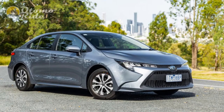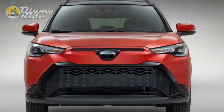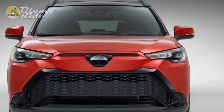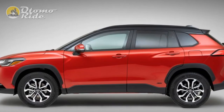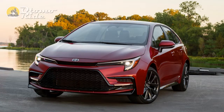Freshened exterior styling, a modernized tech suite, and improved active safety gear move the Corolla forward, while the hybrid-powered sedan — the best-of-the-bunch, feisty GR model excluded — comes with a more accessible starting price, improved fuel economy, and available all-wheel drive. As facelifts go, the Corolla remains as good as ever in the midst of its 12th generation.